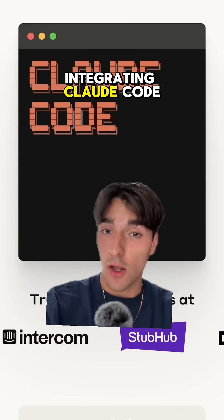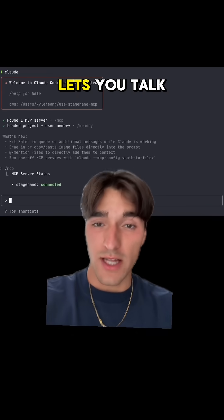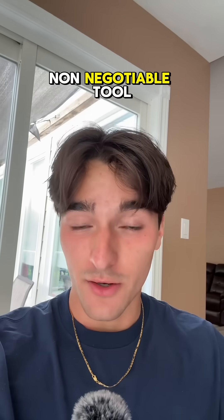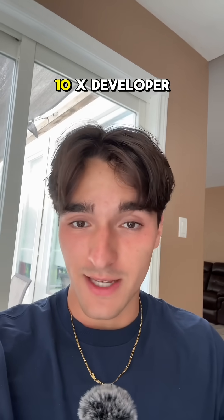Recently, I've started integrating Claude Code into my workflow. It basically just lets you talk to Claude directly in your terminal, and for those that are more serious about software engineering, this is a non-negotiable tool in my opinion. It made me feel like a 10x developer.